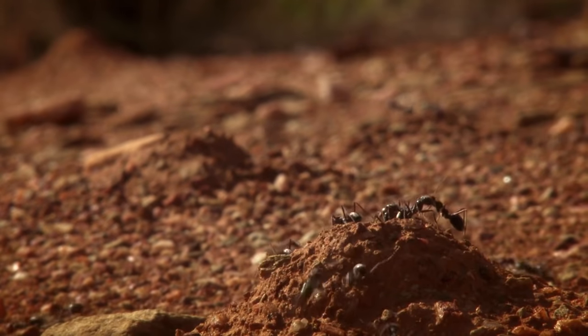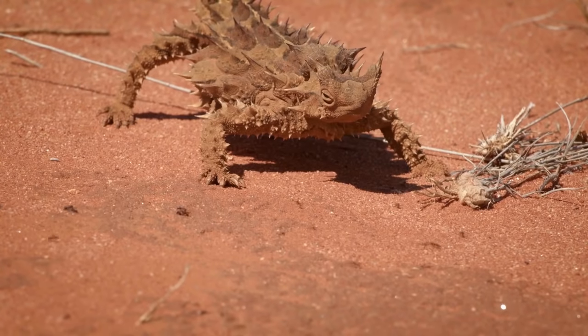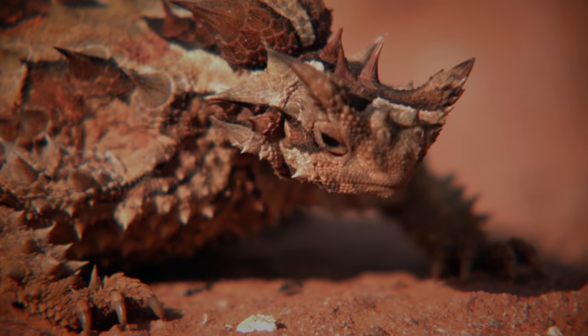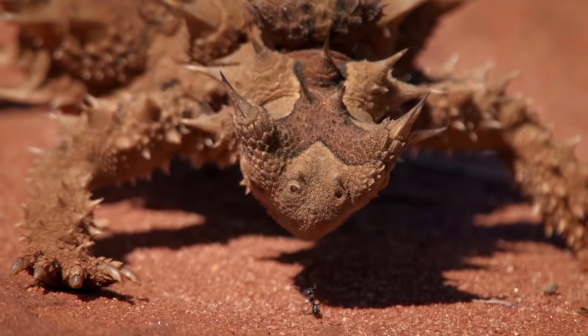Positioning himself along the ant trail, the devil's sticky tongue captures a seemingly endless supply of protein. He can devour several thousand in a single sitting.